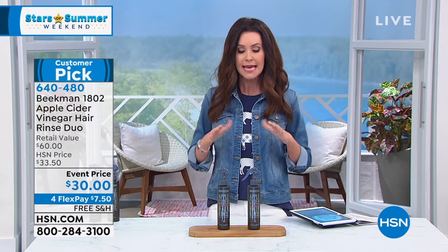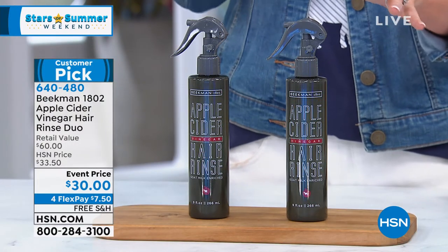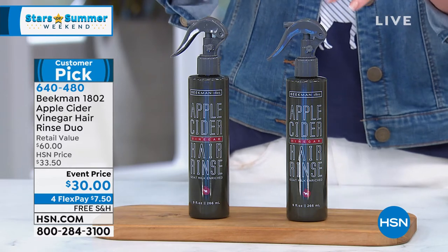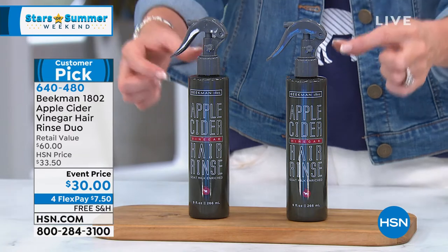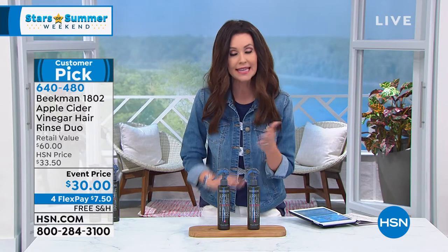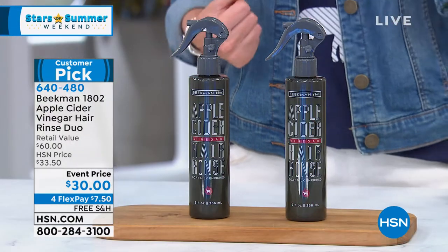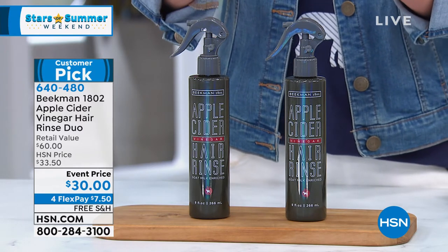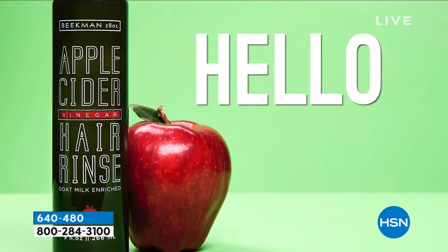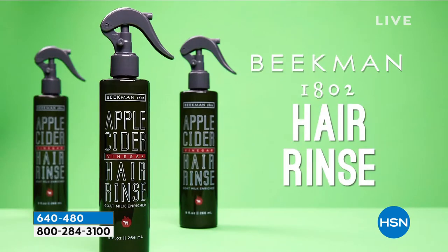Instead of adding extra conditioner to make your hair softer or adding hairspray to make it behave, we're going to take all of that off your hair with this apple cider vinegar hair rinse duo. Once or twice a week instead of shampooing — because you're not really supposed to shampoo every single day — you're going to restore the pH to your scalp and your hair. You end up with shinier, more manageable, softer hair, and you didn't actually shampoo or condition. Today you're getting two for $30. Usually it's one for $30 — it's a buy one, get one.